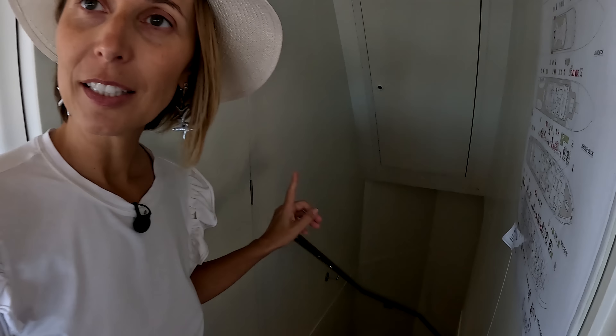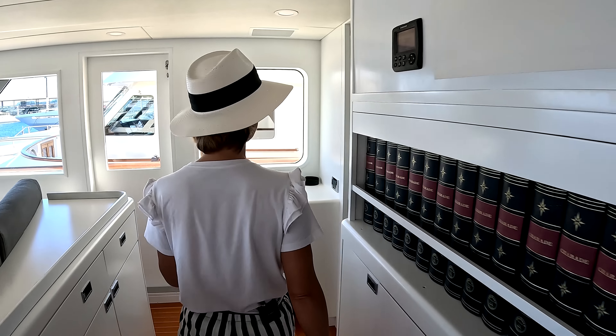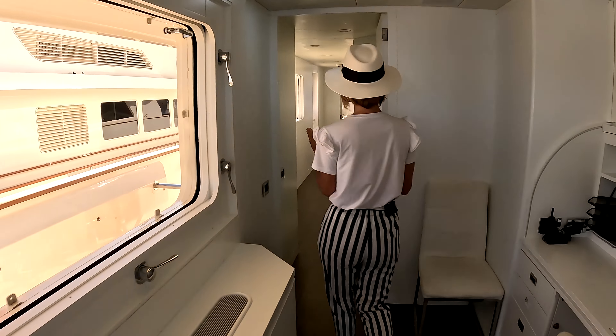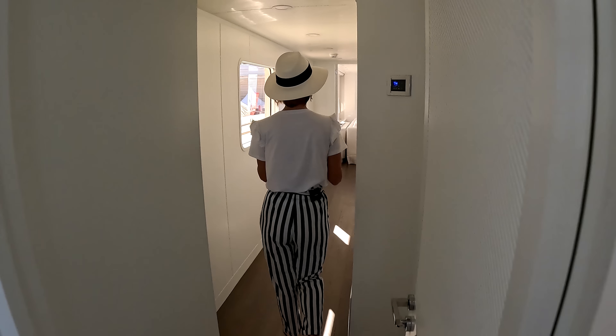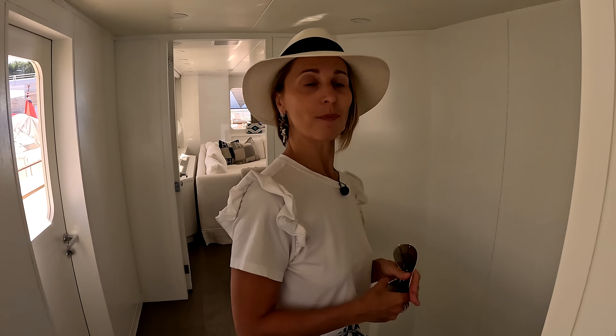Right in the center of the pilot house we have our crew staircase coming right up. As you can hear, down there is the galley — there's a lot going on, lunch is happening. Down below is our crew mess, which we'll check out in a little bit. Now we're going to go all the way out and down the main staircase to the salon and the guest cabins.